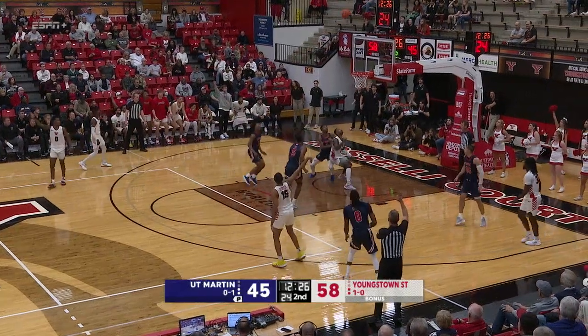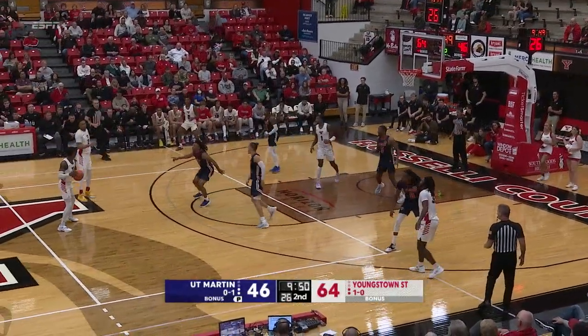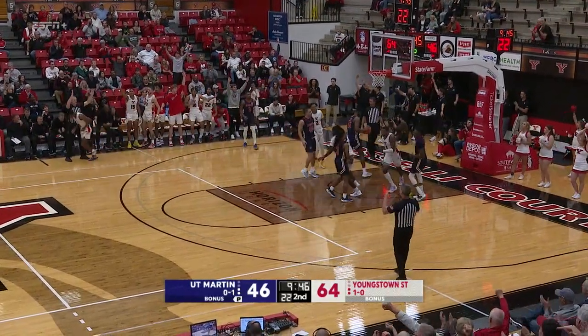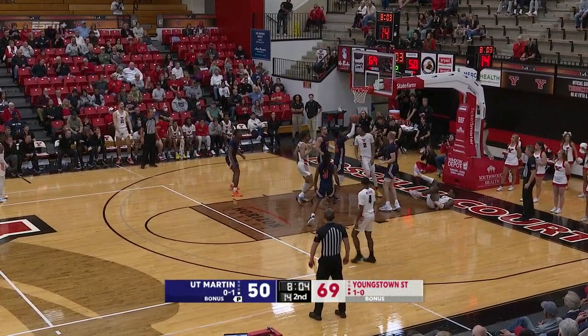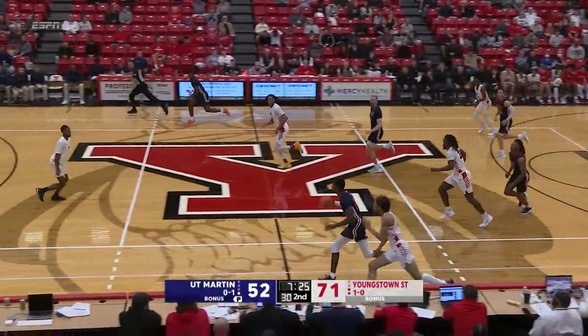Looking to drive, nothing there. Pass to Hunter, right wing for three — got it. Miles feeds it back out to Cohill, swings to Rush, wide open far sideline three — good. Brandon Rush with this. Nelson down the right of the lane against Endicott, throws up the runner, can't get it to fall.